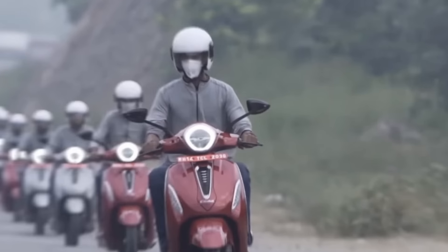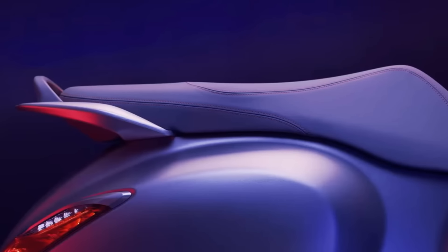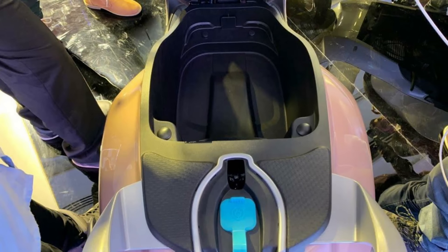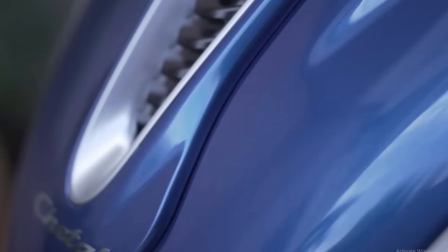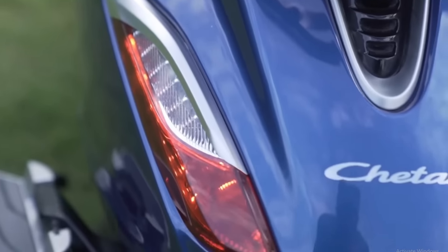There is a circular shape digital instrument console showing all data. There is a mobile application — the mobile scooter is synced. It shows mobile data, SMS, call alerts, trip details, and navigation. Full LED lighting and a glow box are available. There are two-side and one-side charger options. The helmet storage space and tail section have a neat look.